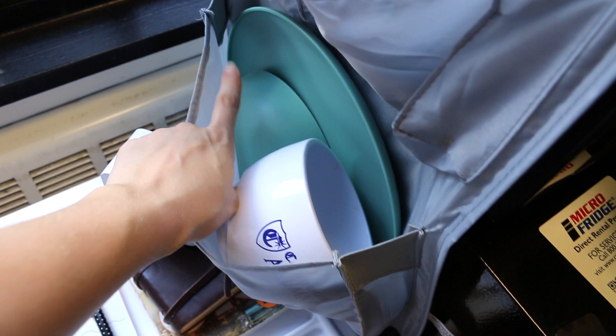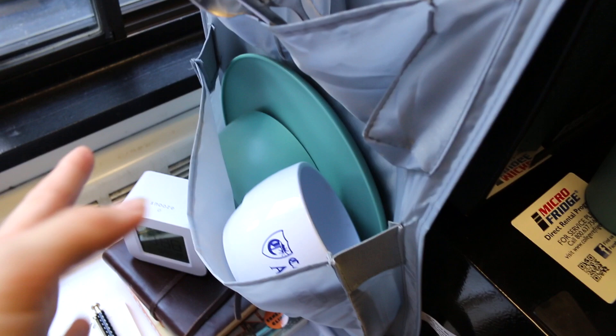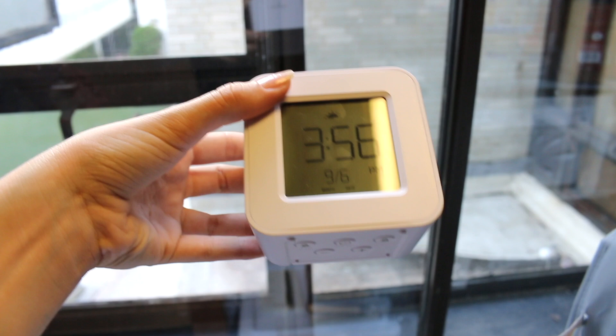I keep a fork, spoon, a flashlight in there — not sure why but I do. I usually keep this cup in there but I didn't. My little mug, plate and bowl — both from Target. All my dishware is from Target. I got this nice little alarm clock from Target.